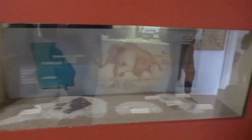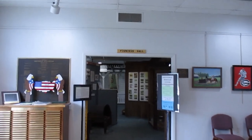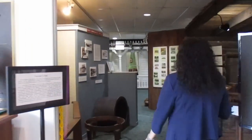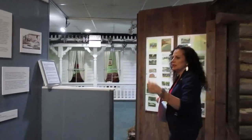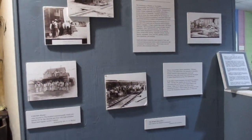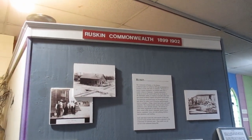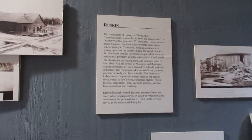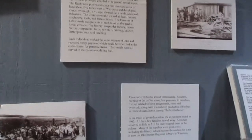Next we're going to go across the hall to our Founders Hall, where we'll see exhibits from the beginning of Waycross and Ware County. You'll see information on our Ruskin community. It was settled in 1899 and incorporated on October the 9th with 271 residents. That's interesting — it was a communistic community back in the day.